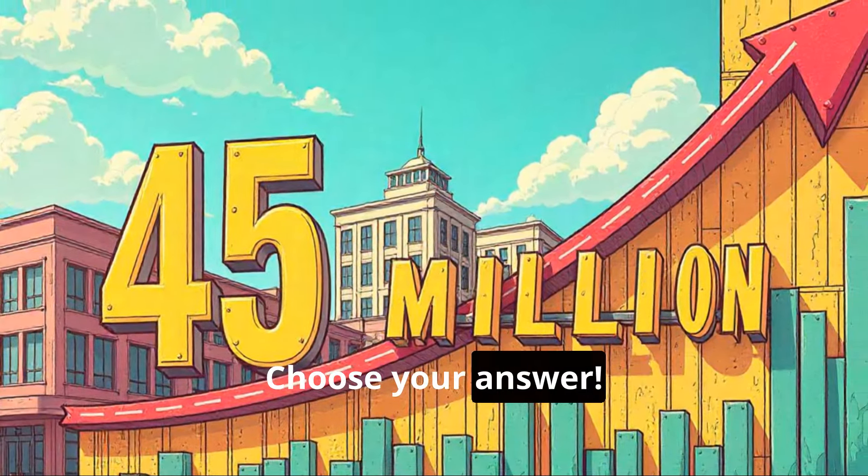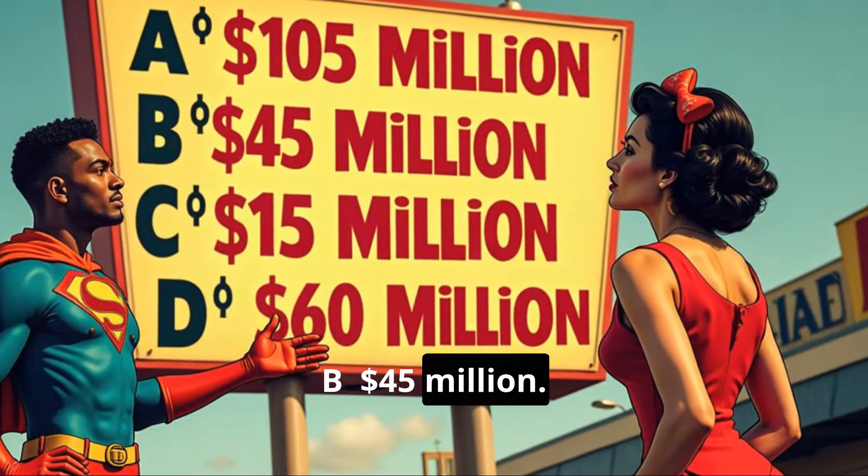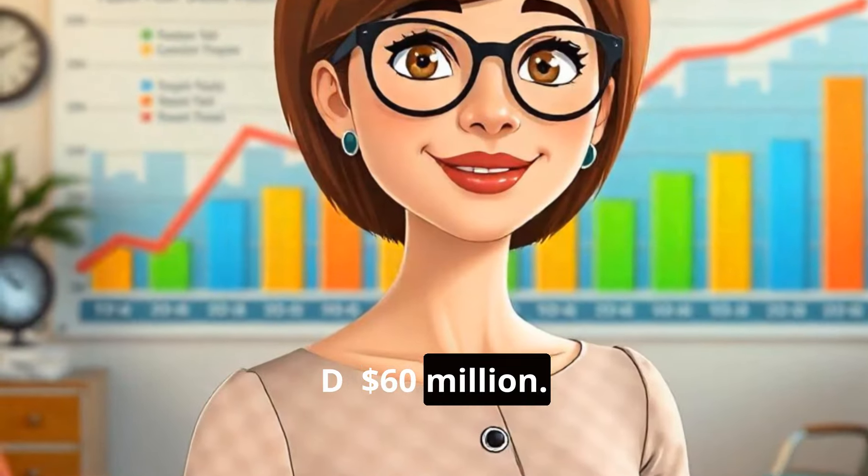Choose your answer. A: $105 million. B: $45 million. C: $15 million. D: $60 million.